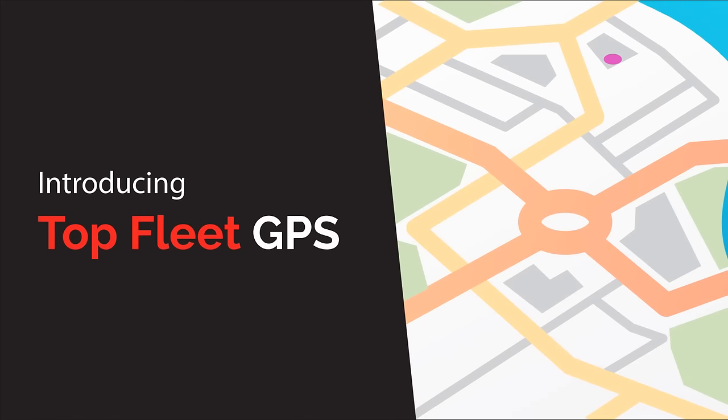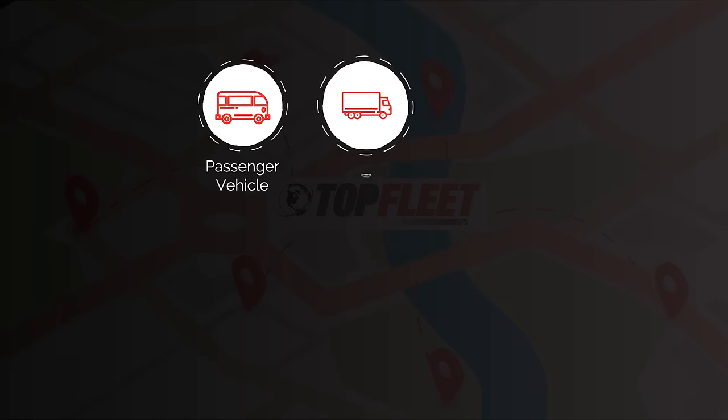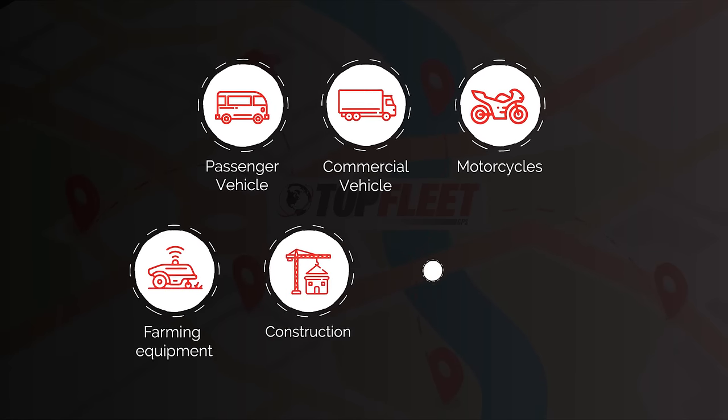But not anymore! Introducing Top Fleet GPS — a new, accurate, and cost-effective way of tracking just about anything. Everything from passenger to commercial vehicles, motorcycles, farming equipment, construction, and trailers.